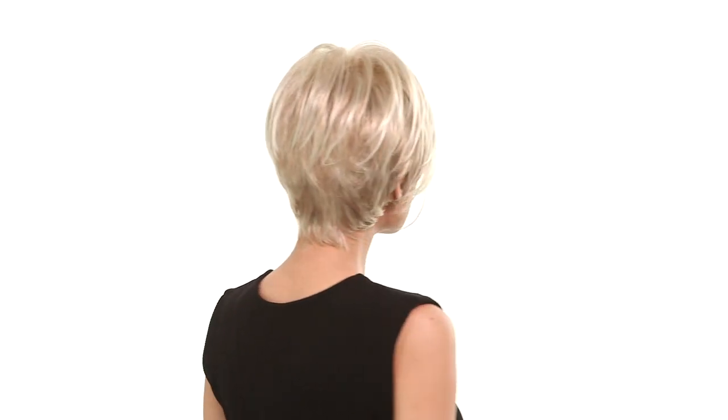The tapered neckline is comfortable and adds a perfect silhouette. It's slightly longer, but you can have it trimmed to fit your face shape.